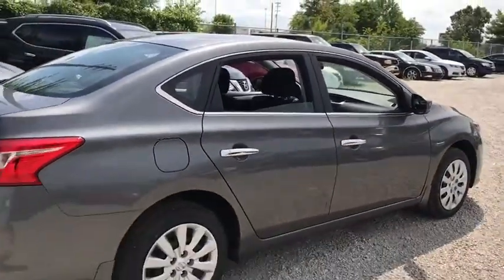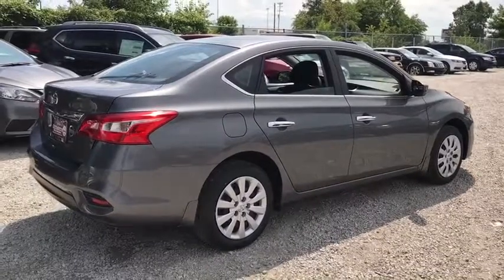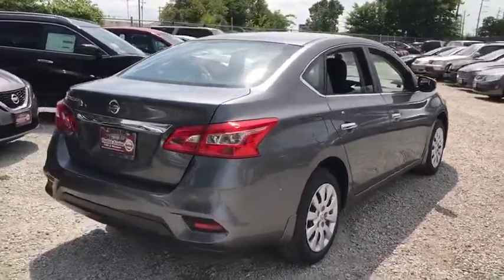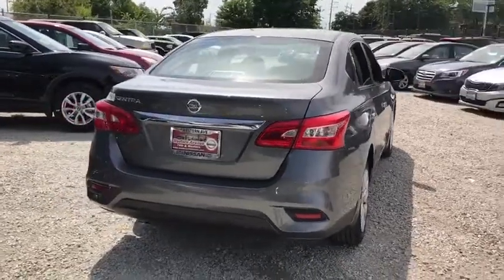Stability control, steering wheel audio controls, anti-lock braking system, traction control, keyless entry, Bluetooth, adjustable steering wheel, power steering, cruise control, rear defrost, front wheel drive.